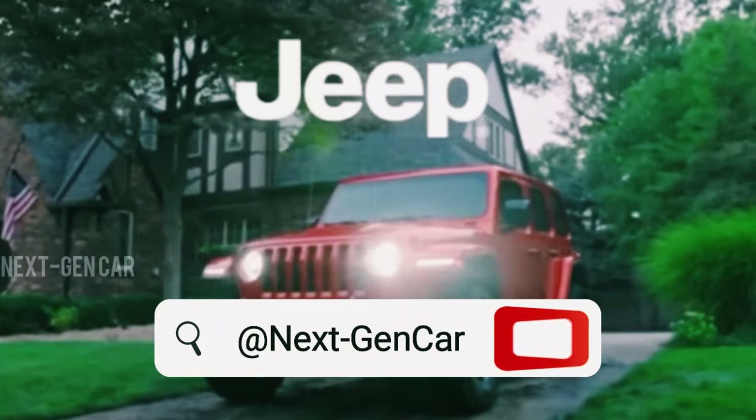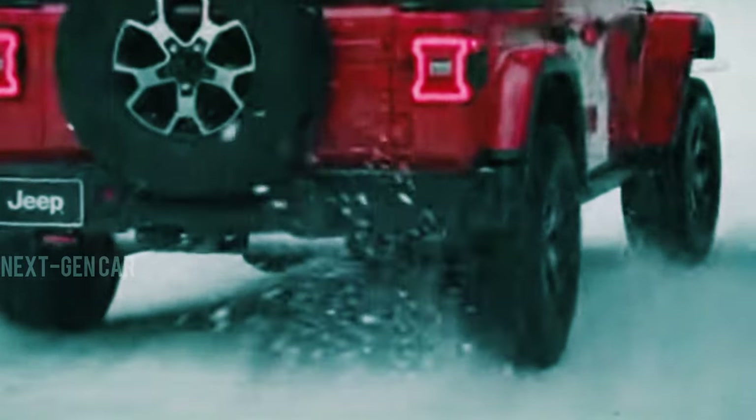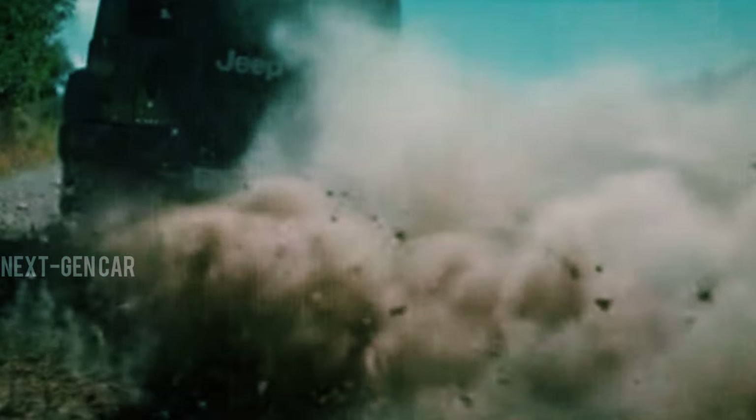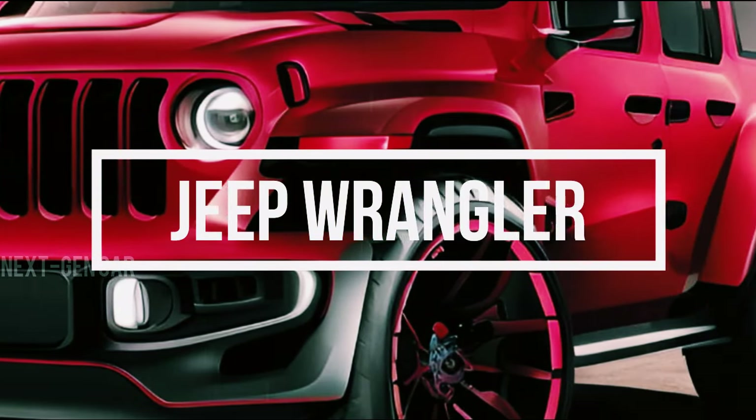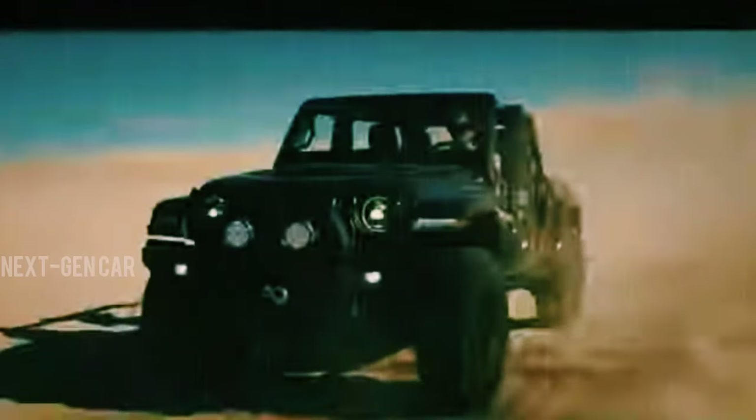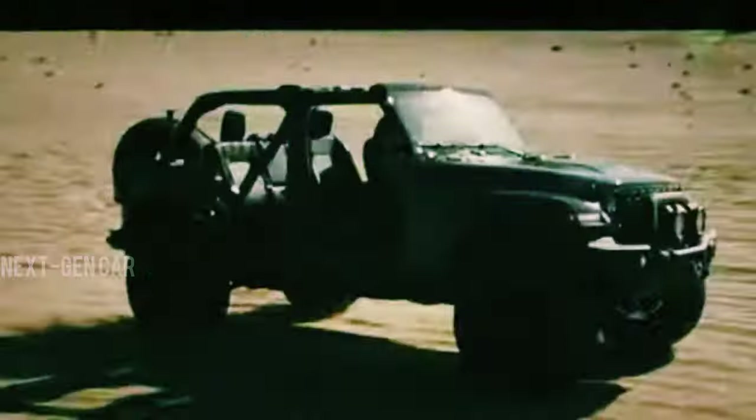Welcome back to Next-Gen Car, car enthusiasts. We're diving into the exciting world of off-road legends, focusing on an icon that's been capturing hearts for decades — the Jeep Wrangler. But hold on tight, because the 2025 model is about to take us on a thrilling ride into the future.